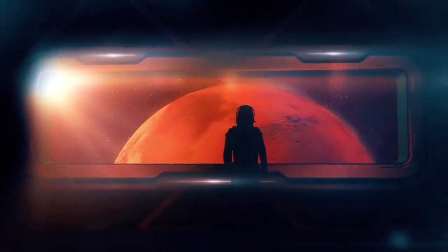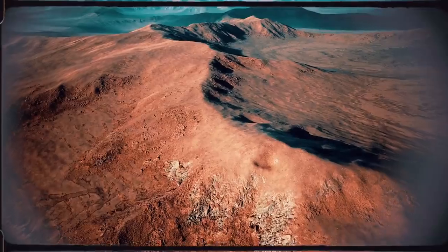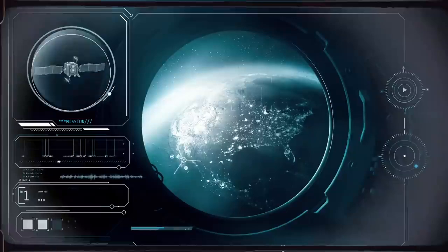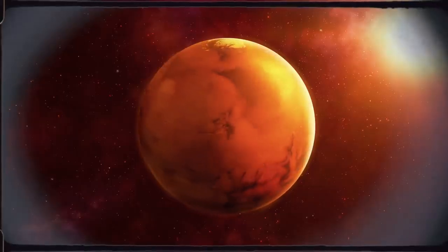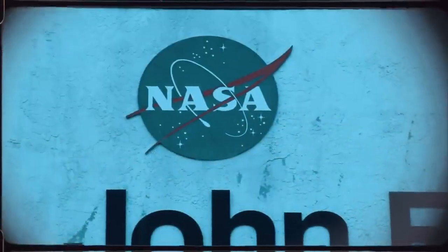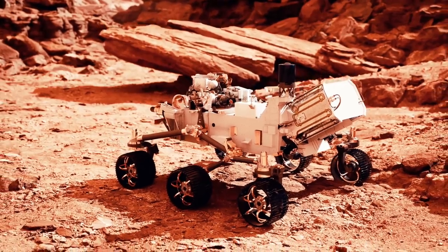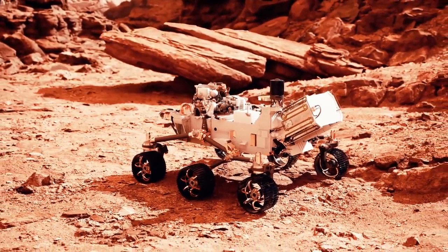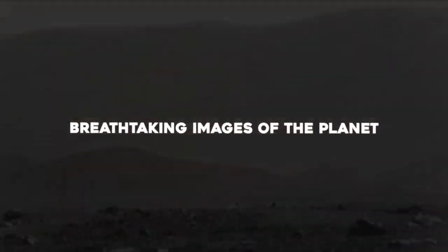The Red Planet has always been under focus by humans for building a life there. It was once a planet beautiful and habitable just like our Earth, and now scientists are searching for the traces of life there. For studying the Red Planet, NASA has sent many rovers that are taking images and collecting data. Just recently, NASA's Perseverance rover completed one year on Mars and NASA revealed some breathtaking images of the planet that we are going to show you today.